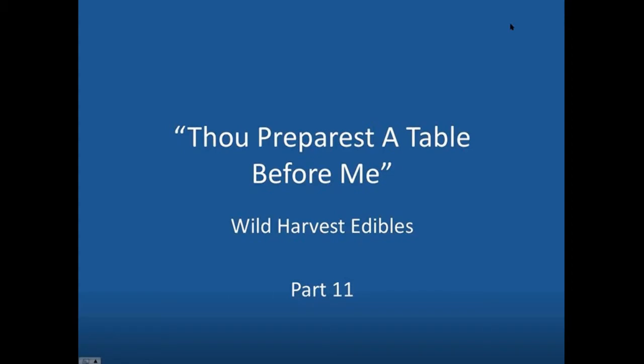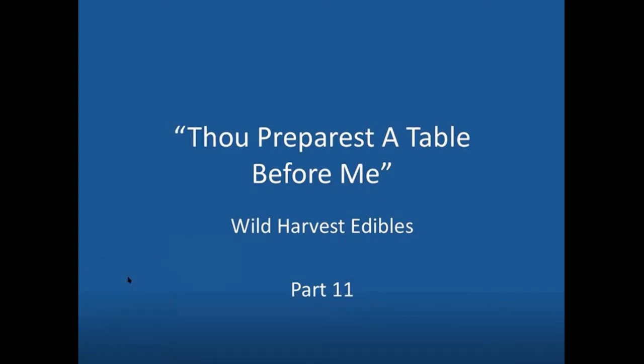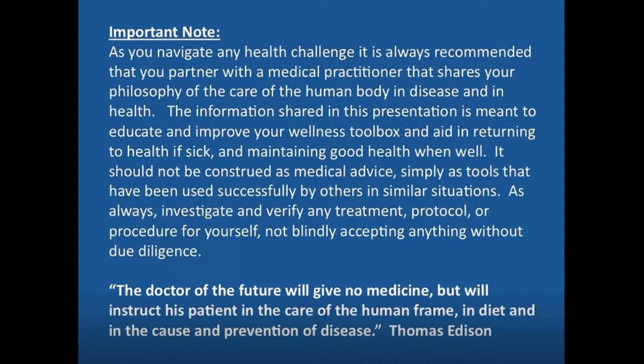The beautiful thing is that with so many options, you have multiple options for doing the same thing, which is very helpful. So many plants have similar properties, and that overlap is helpful. Just a reminder that the information we're sharing is for educational purposes, and any health challenge you may be encountering — you want to have a care provider with a congruent thought process and do any due diligence before starting on any protocol or regimen.